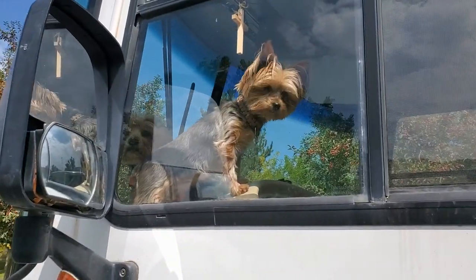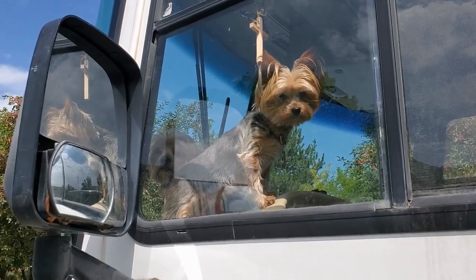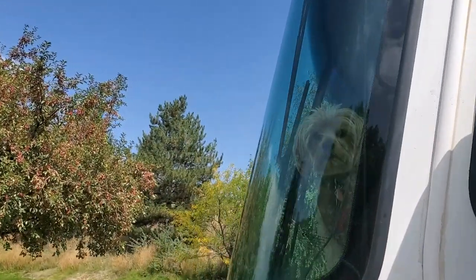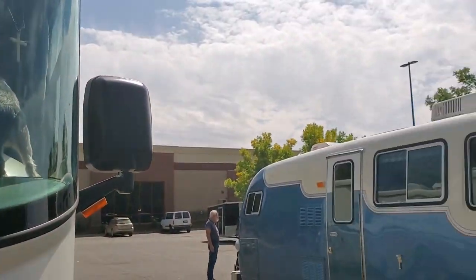I came to the Walmart, got my groceries, came back out. Man oh man do I have something to show you. I've never seen one — I don't think I've seen one in person. Man, that thing's the bee's knees. Everybody's gonna love seeing it. Well, let's hope so.